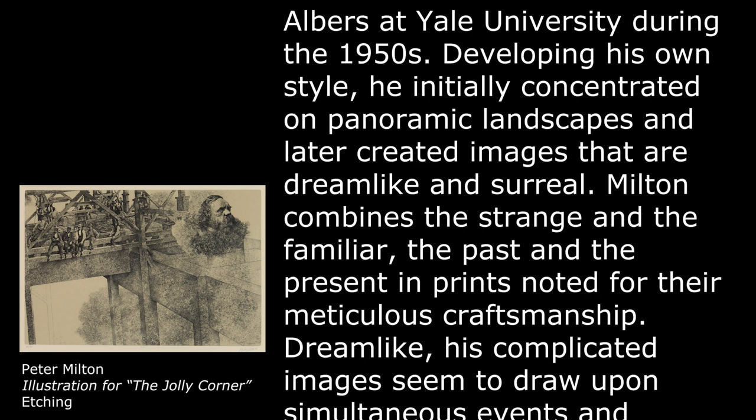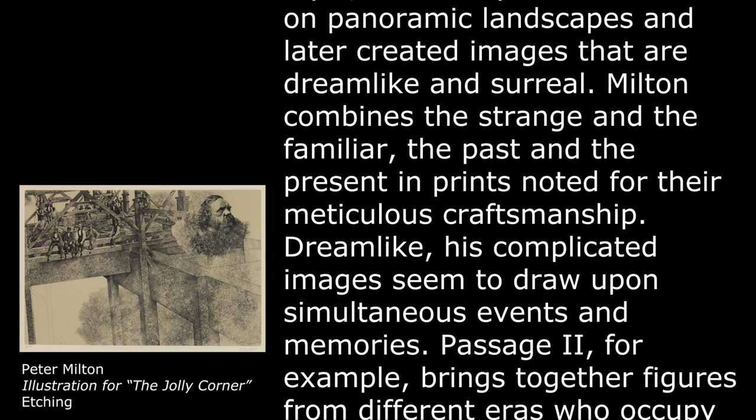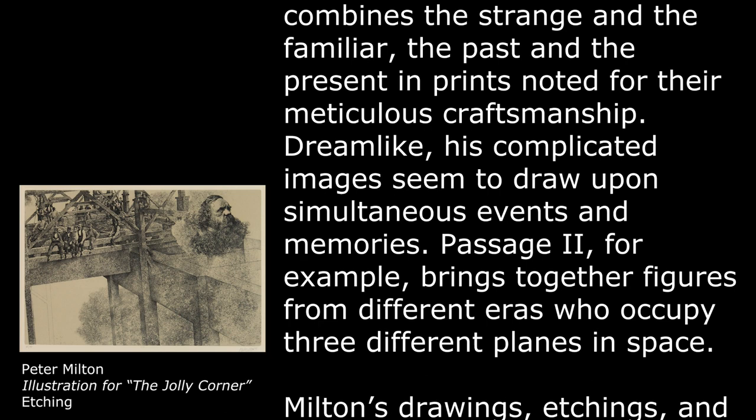Milton combines the strange and the familiar, the past and the present, and prints noted for their meticulous craftsmanship. Dreamlike, his complicated images seem to draw upon simultaneous events and memories.